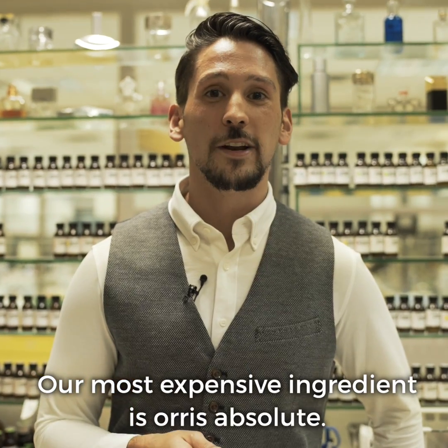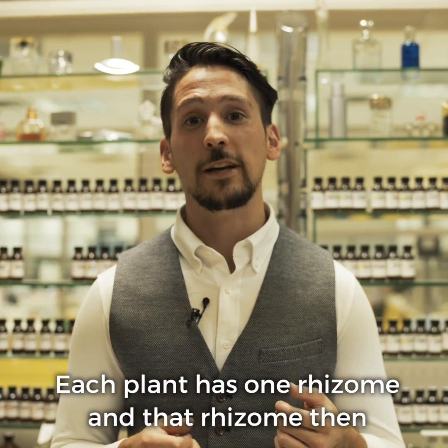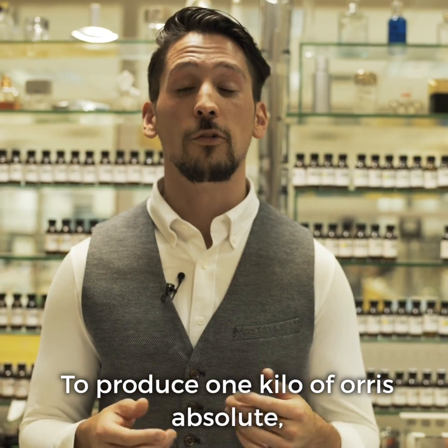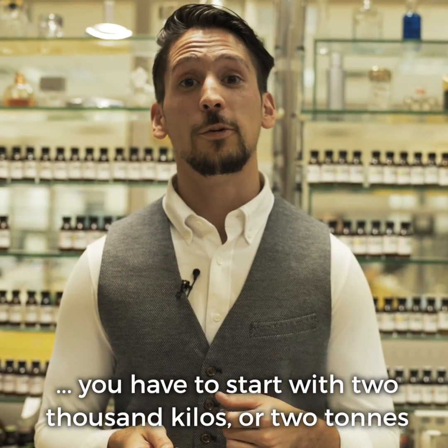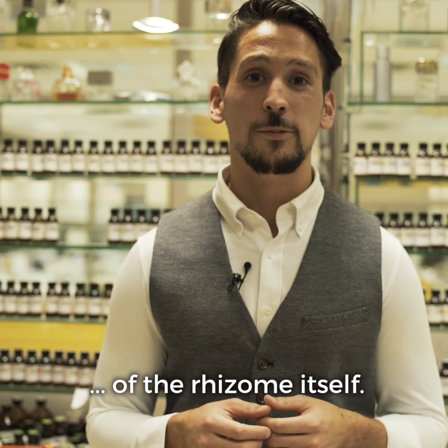Our most expensive ingredient is Orris Absolute. Each plant has one rhizome, and that rhizome is used to make Orris. To produce one kilo of Orris Absolute you have to start with two thousand kilos — or two tons — of the rhizome itself.